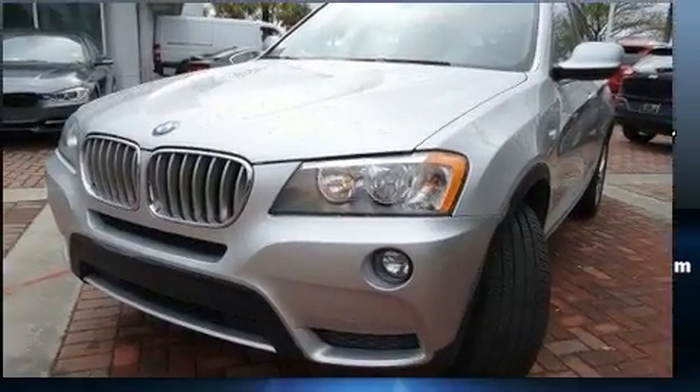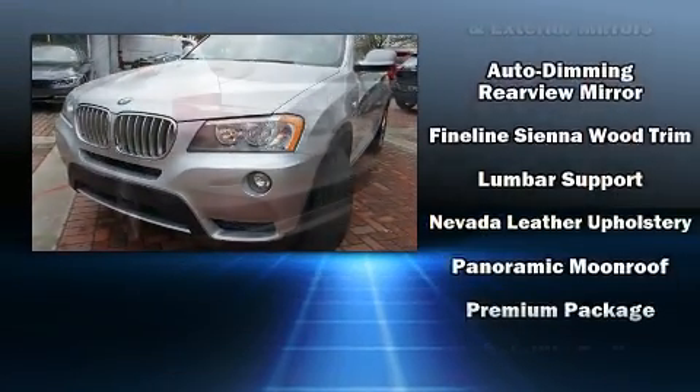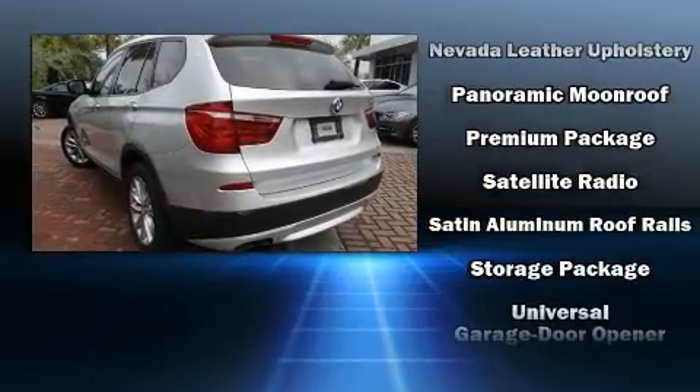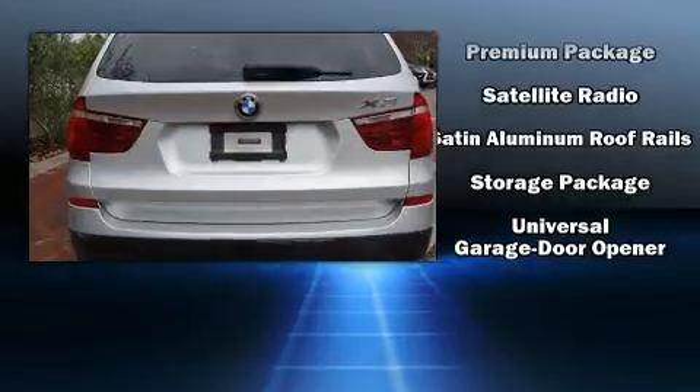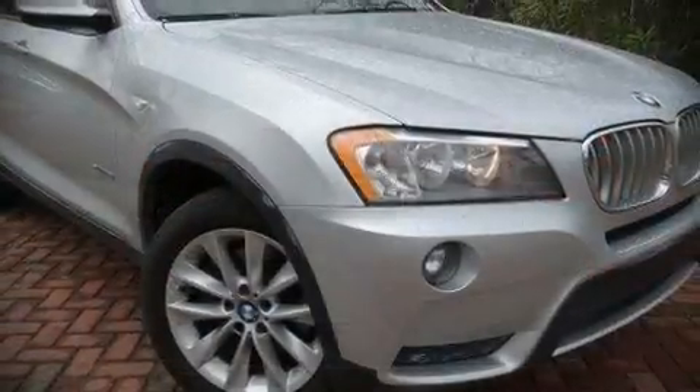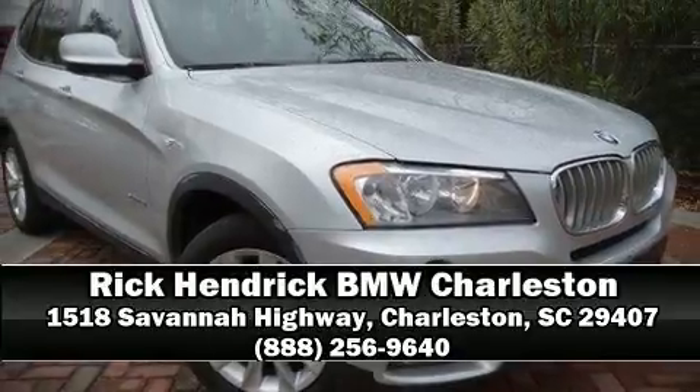Sophisticated all-wheel drive assures superb handling in any weather condition. This vehicle has achieved certified pre-owned status by passing BMW's rigorous certification process. Our sales staff will help you find the vehicle that you've been searching for. Please don't hesitate to give us a call.